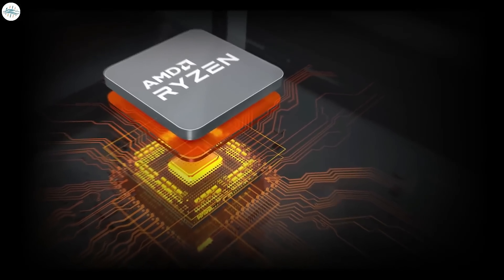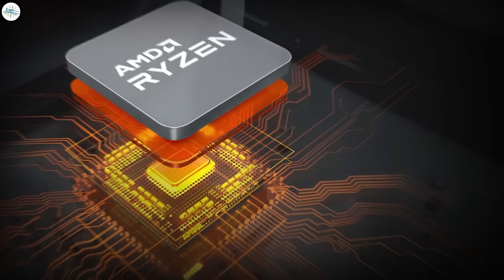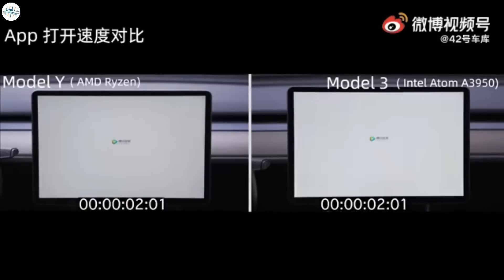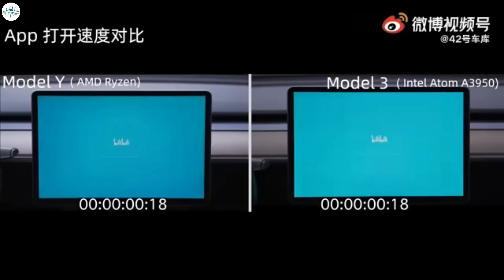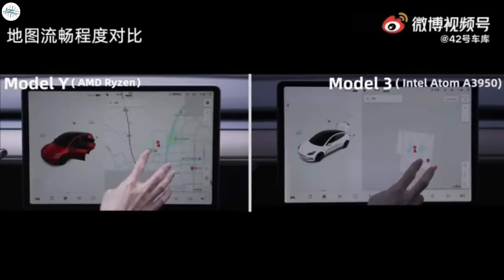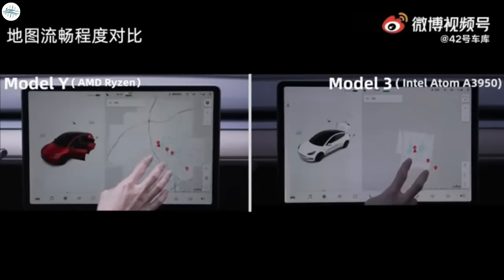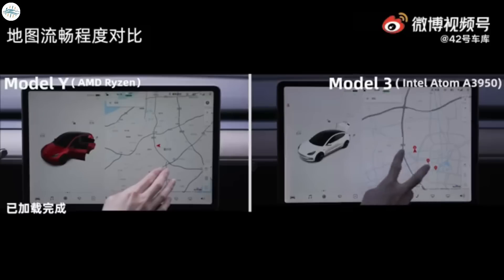The next change in the 2022 Model Y is the new AMD chip. The infotainment system now comes equipped with a new AMD chip that significantly enhances performance, eliminating the old Intel chip present in the 2020 version. Tests have demonstrated that the new AMD chip is more than twice as fast while opening apps. Tesla's native navigation and map apps also show massive improvement in buffer speed and map load time.